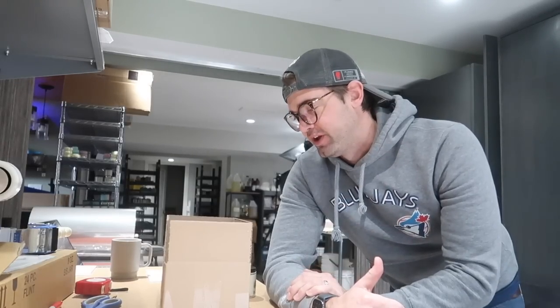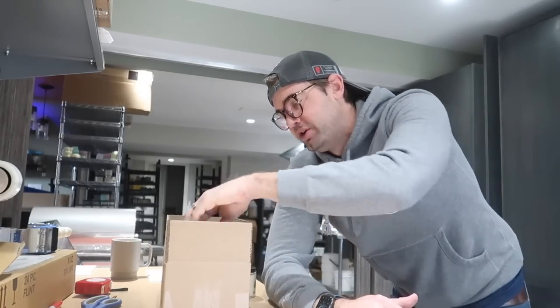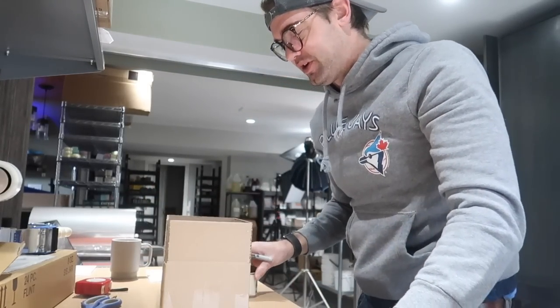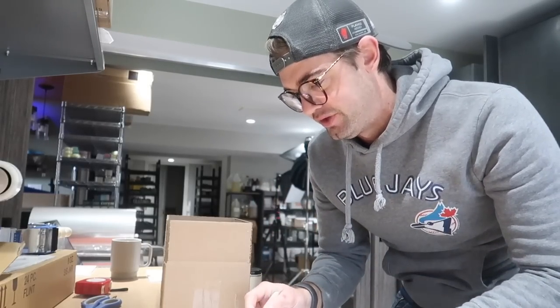So I thought that you guys might want to come along and join me and see what my process is of packaging up a retail order. This order right here is a good one I think to do. It's from Etsy, but there's a good diversity of different products in here. There's six different products in this one. What I do is I just kind of go down the list here on my order sheet. When I think I have everything for the order, I go through and I physically check it off the list.